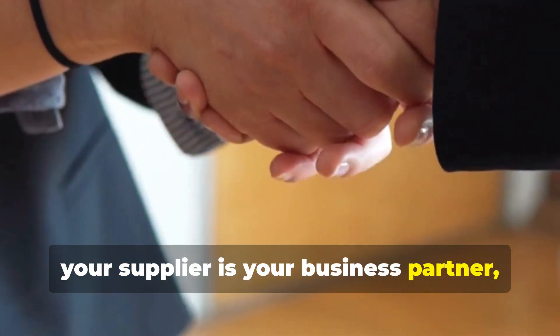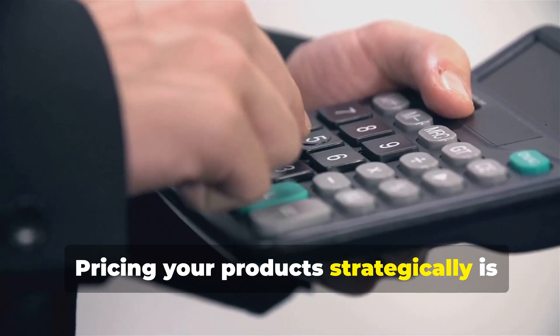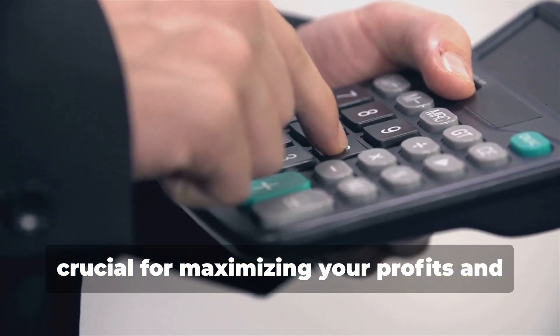Online platforms like AliExpress, SaleHoo, and Worldwide Brands offer access to thousands of drop shipping suppliers. Remember, your supplier is your business partner, so choose wisely.